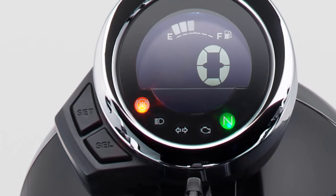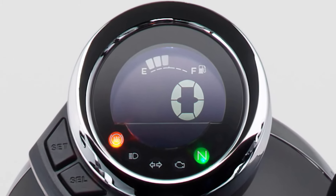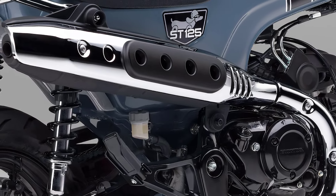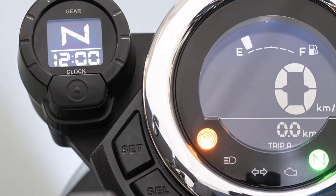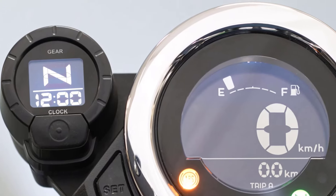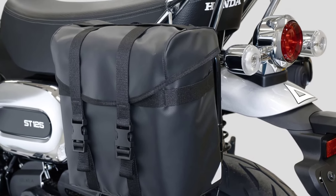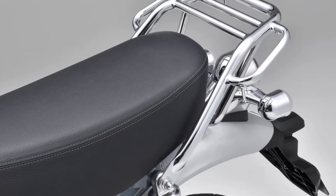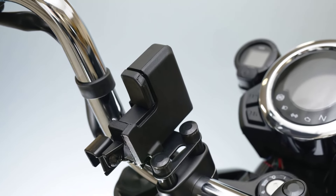An inverted liquid crystal-type monocular meter with simple functions in a small case. Equipped with an up-muffler that foreshadows light driving, it has a high-quality plating finish. In addition to a clock and gear position meter, various genuine accessories such as saddlebags, rear carrier, and USB sockets are available.